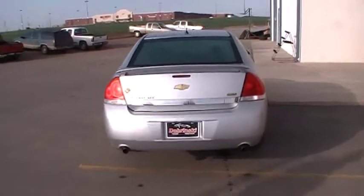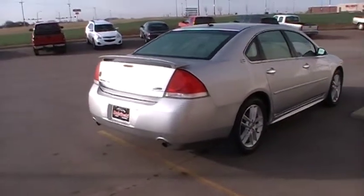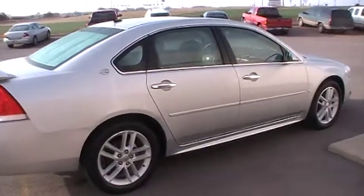It is an LTZ, has a flex fuel engine in it, which is going to be nice for economy. The vehicle is a GM certified vehicle.